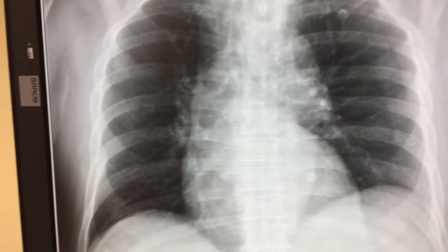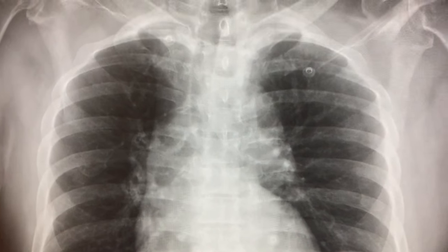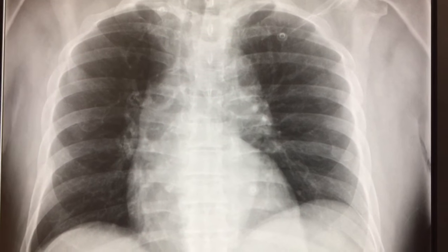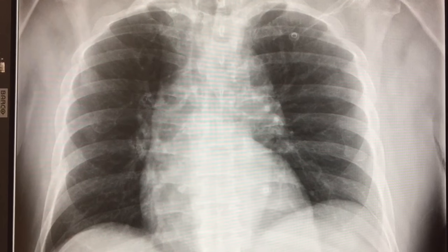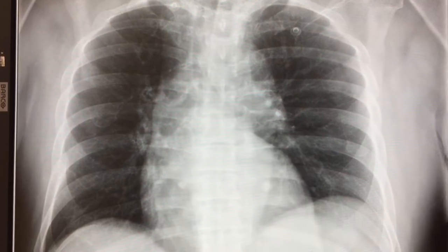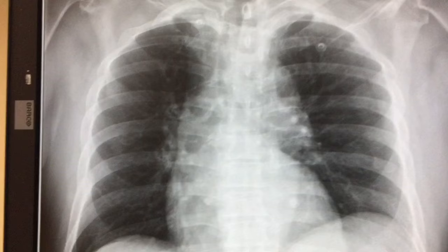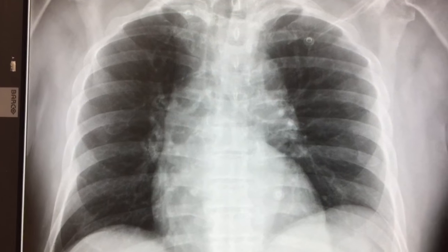Let's do a quick x-ray interpretation video. This patient presented being found on the side of the road, complaining of left-sided abdominal pain — but it's more like left upper chest pain. He's intoxicated and has some evidence of dirt in the back of his shirt, so he probably fell.